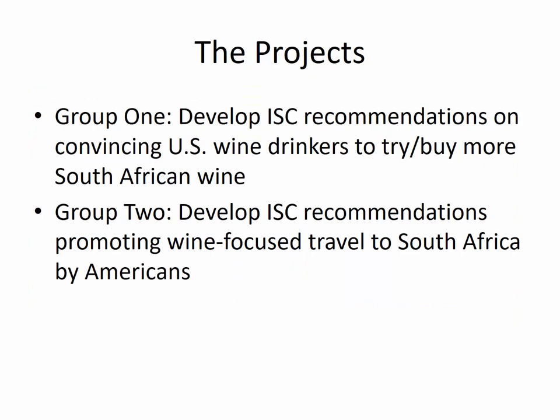The projects you'll be working on for this course — you'll be in one of two groups, or possibly a third depending on enrollment. One group will be focused on developing ISC recommendations to convince U.S. wine drinkers to try South African wine or to buy more South African wine than they currently do. Many South African wineries that export do export to the United States, so it's perfectly feasible to promote the sale of South African wine here. The second group will be coming up with recommendations promoting travel to South Africa focused around the wine industry by Americans — looking at the tourism side of things as well.